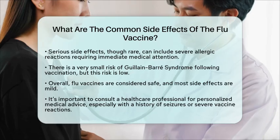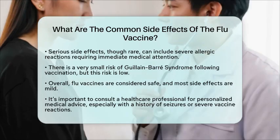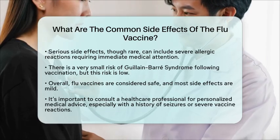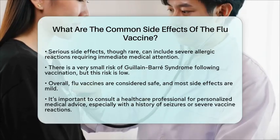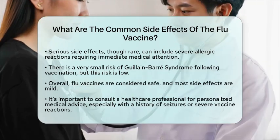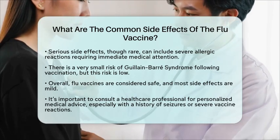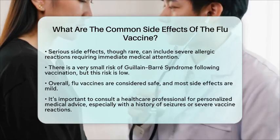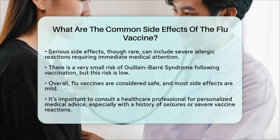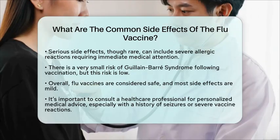In summary, flu vaccines are considered safe, and side effects are mostly mild and temporary. If you have any concerns or experience unusual symptoms, it is important to report them to your healthcare provider. Always consult with a healthcare professional for personalized medical advice, especially if you have a history of seizures or previous severe reactions to vaccines.